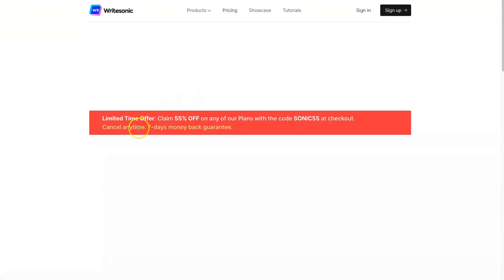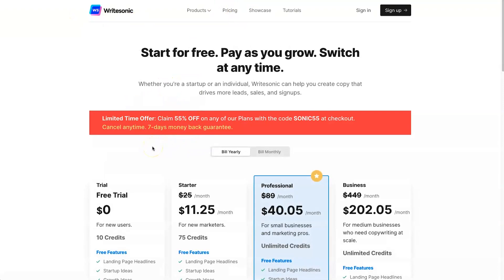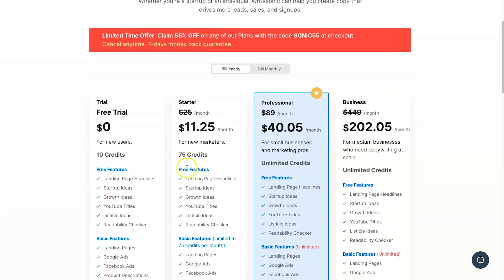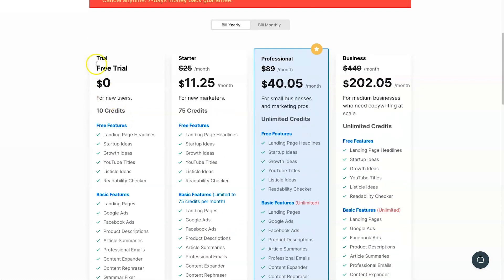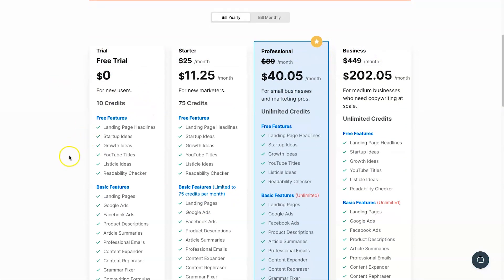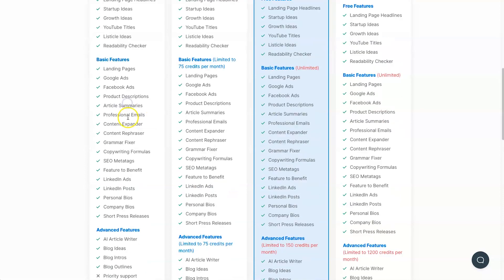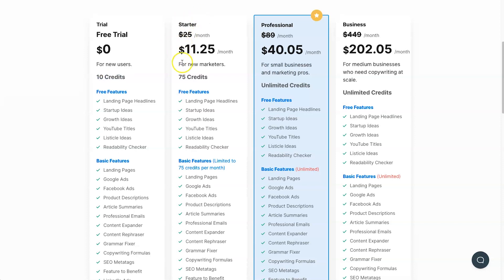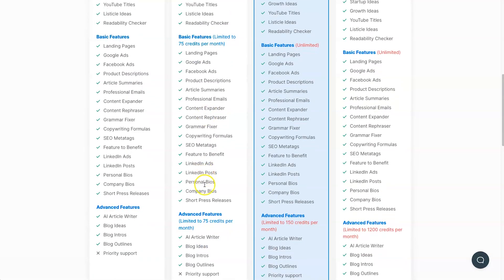Let me quickly go over the pricing. There's a special going on right now — if you want to test out WriteSonic or claim their current 55% off sale, I've left a link in the description. They have the free trial, the Starter, the Professional, and the Business plan. The main difference between membership levels is the credits and the limits per month. The free trial gives you 10 credits, allowing you to use all features up to that limit. The Starter gives you 75 credits, renewing each month.